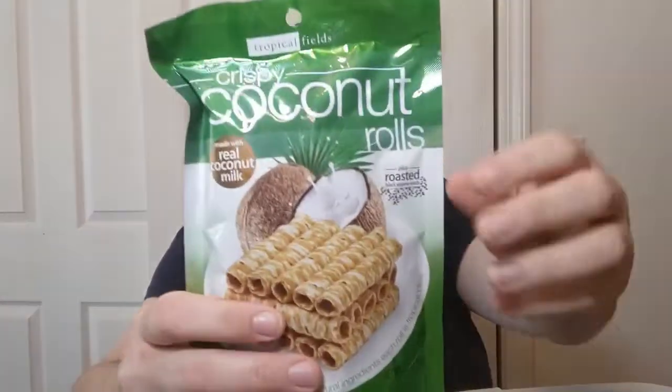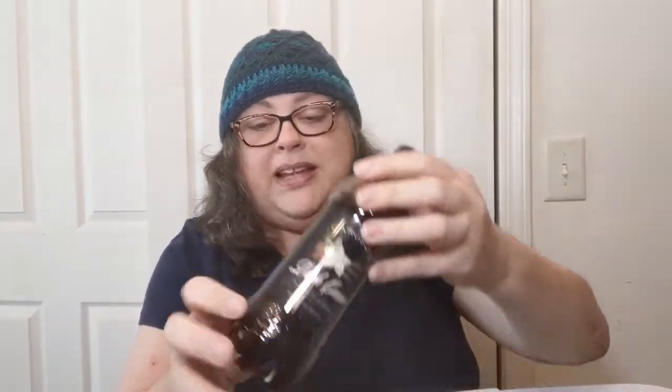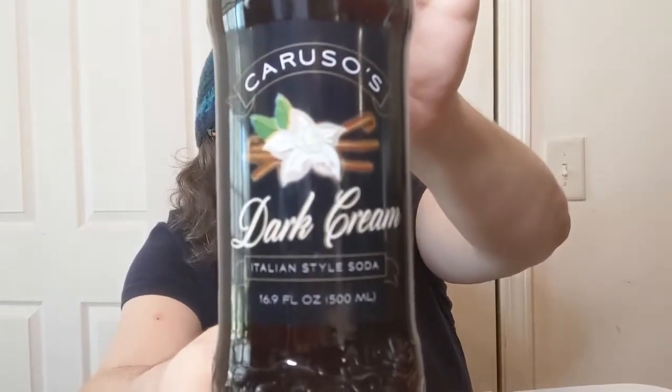Other foodie stuff — I got a couple of bags of plantain chips because I really like them. I also got crispy coconut rolls for the hubby, or 'the hand' as some of you know him. I've got a couple more bottles of this Italian-style dark cream soda — it's full-on sugar soda but it is really really yummy. Hubby picked up a cashew almond duo snack for himself.